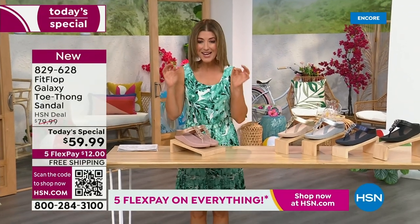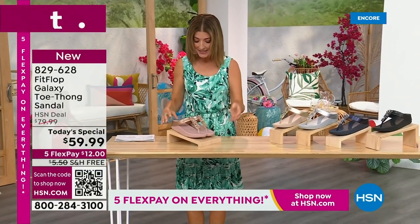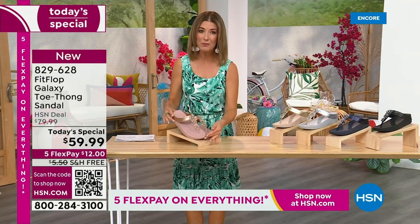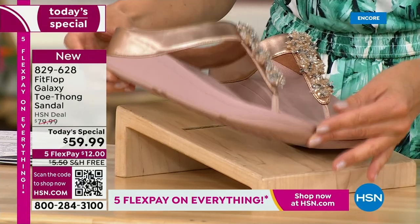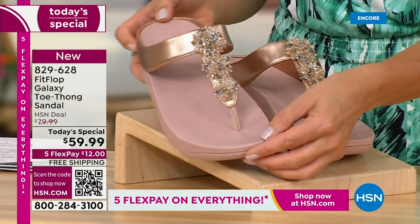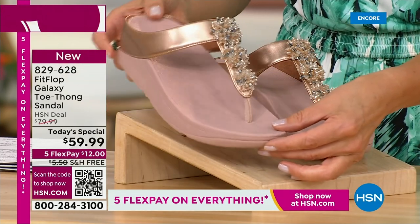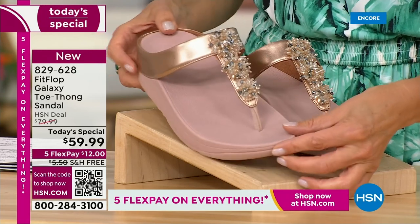Bring on the bling. This has all the beautiful, gorgeous details, the beaded accents, and the wonderful kind of starburst effect that you love from Fit Flop. It's all done on your favorite silhouette, your favorite micro wobble board bottom, all the comfort, all the support, and that amazing design that keeps your foot in the perfect position every time you walk. We've got some great colors, like our fabulous rose gold. Look at that beautiful sheen.